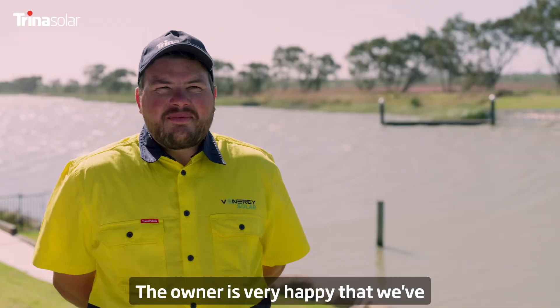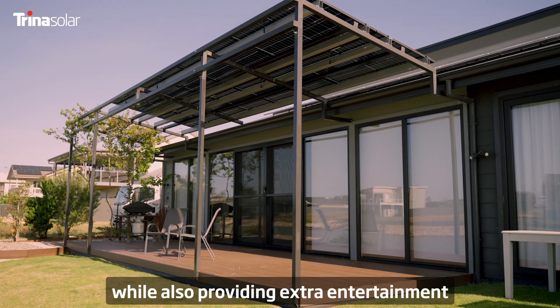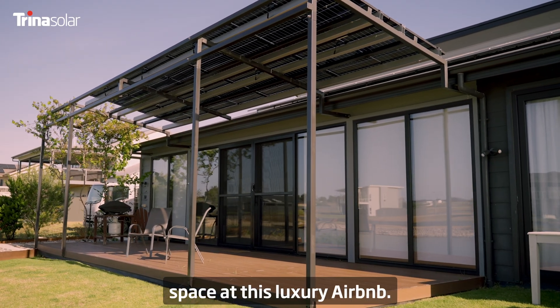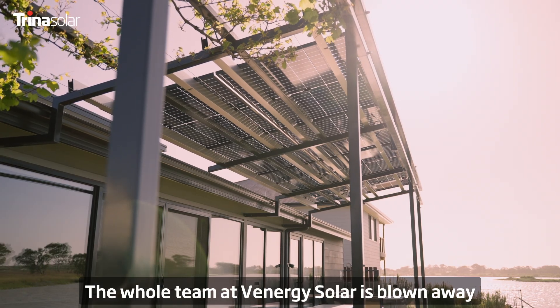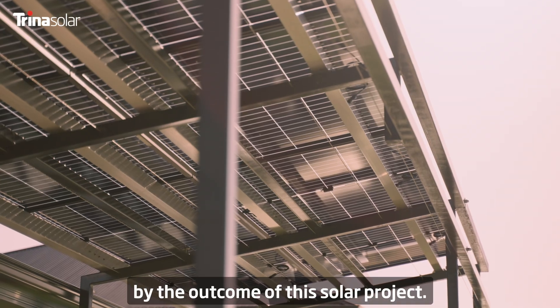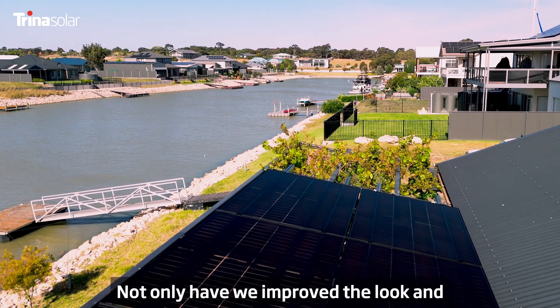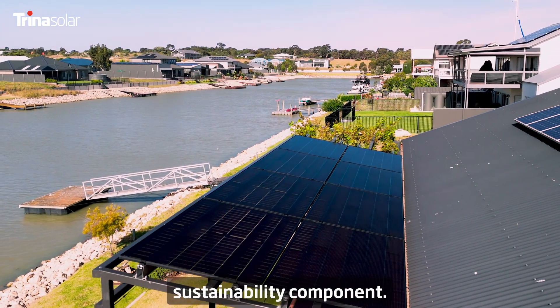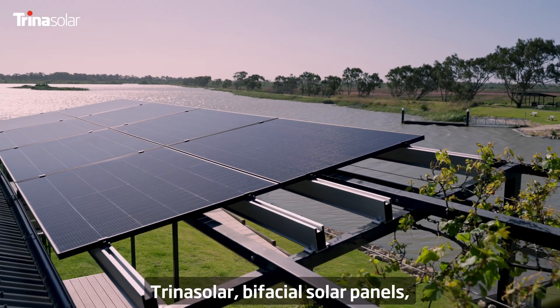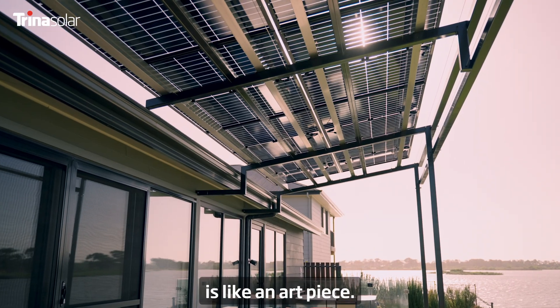The owner is very happy that we've expanded his usable solar capacity while also providing extra entertainment space at this luxury Airbnb. The whole team at Venergy Solar is blown away by the outcome of this solar project, but most importantly our customer is ecstatic. Not only have we improved the look and feel of the accommodation, we've also added a sustainability component. These beautiful Trina bifacial solar panels, connected by the rolling hills to the Murray River, are like an art piece.